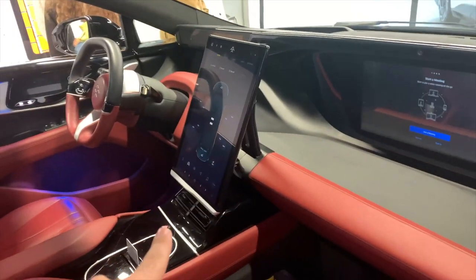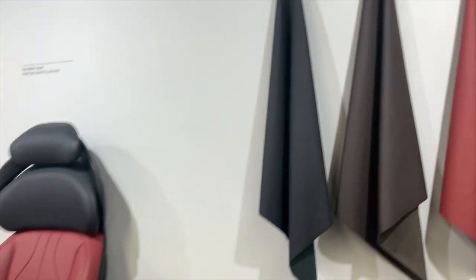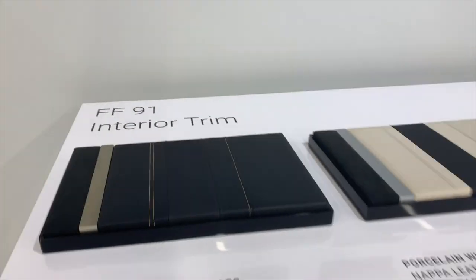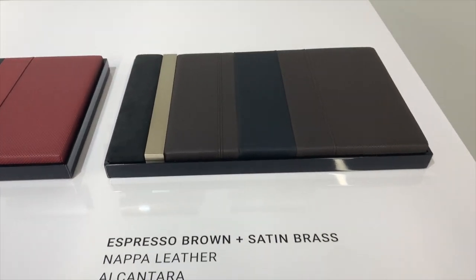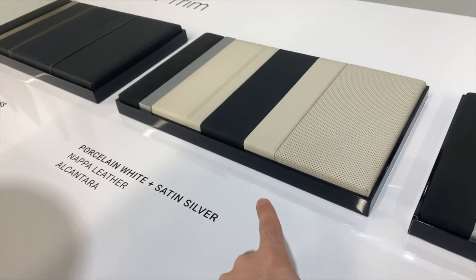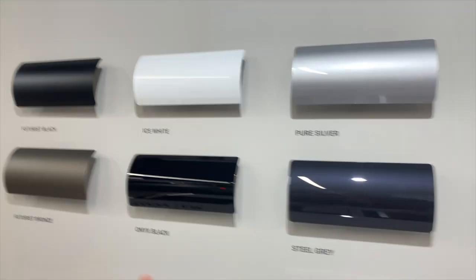This looks very much like a Ford Mustang — the screen is just like this. It's a very business-like seat, like Mercedes. These are the materials for the interior — it's porcelain. I like their selection of colors. This is very much like my style. It feels like there's more selection than any other type of electric vehicle.